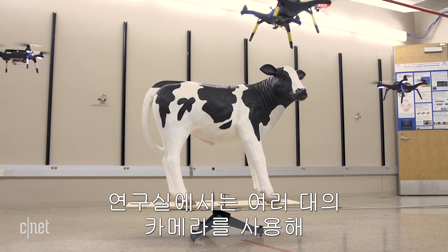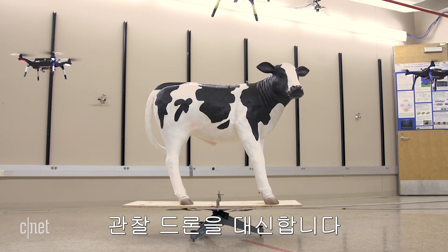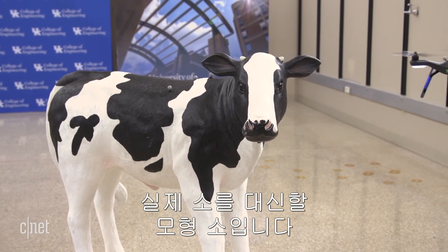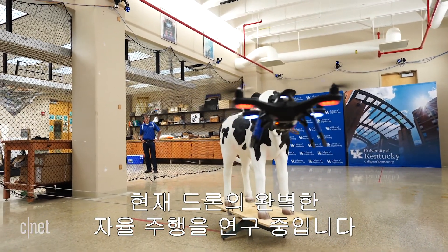The setup in this lab uses multiple cameras to replicate the observer drone. And then there's Chuck, the model cow used to represent the cattle. Right now the team is focused on fully automating the drone flights.